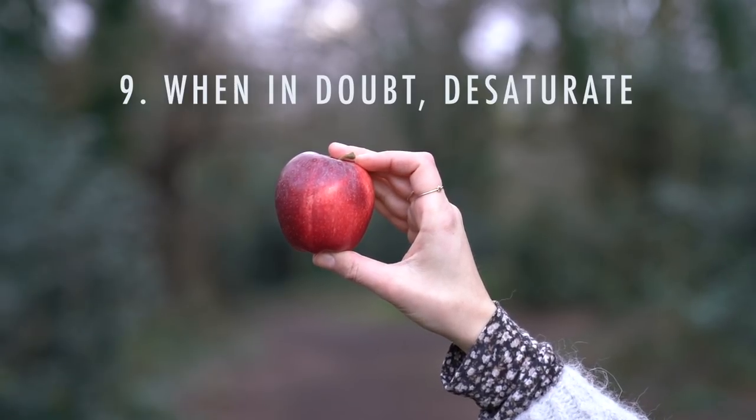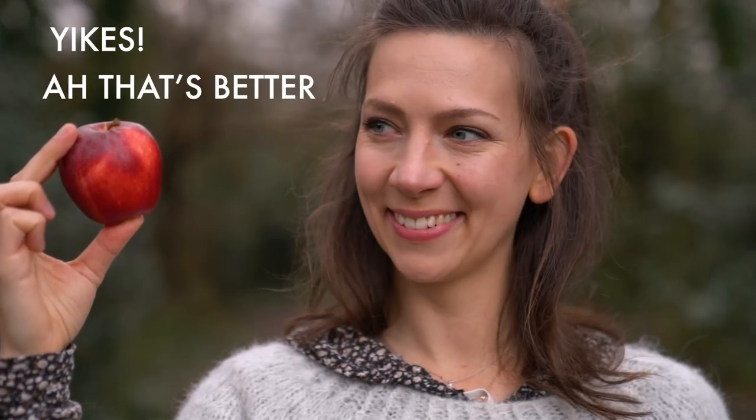Number nine is to desaturate your photos. Photos that are a little desaturated are more appealing to people — I read about this and I think it's because it's not so popping and aggressive with color, but it has more calmness so you can actually see what's going on in the photo.